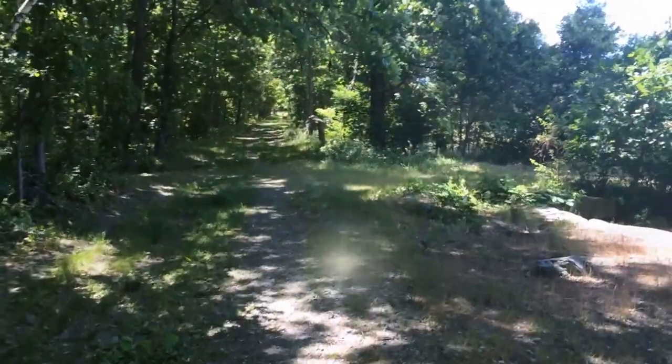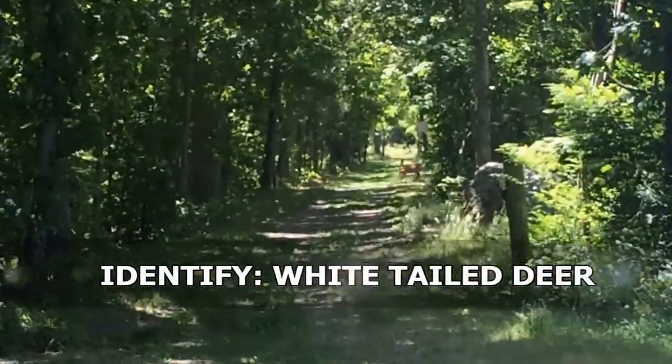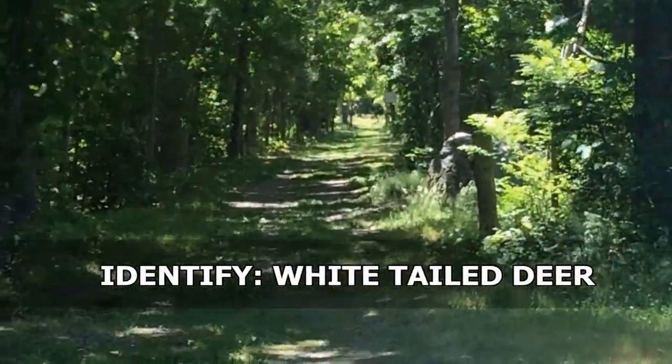You guys can see the deer down there, right on the path. I will say this about apple orchards: you've got to be really careful when you venture into them and you're brushing up against the trees and stuff — you could easily pick up a deer tick.